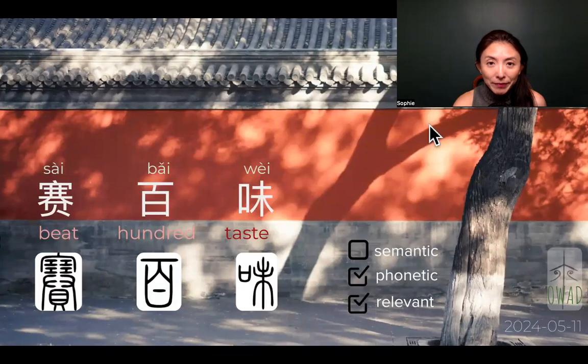we are going to talk about Sai Bai Wei. It's Subway in Chinese, and you can tell it's a phonetic translation — Sai Bai Wei. And the most amazing part is the translation is actually very relevant,